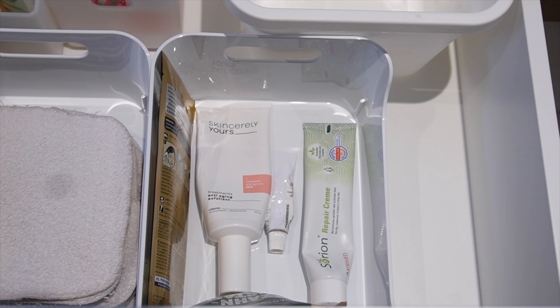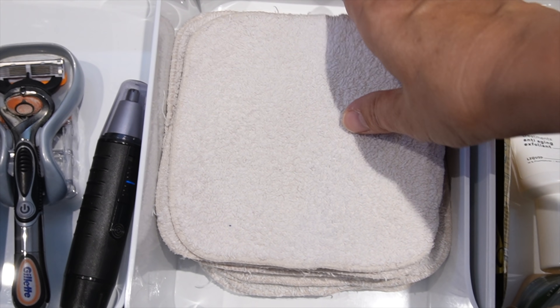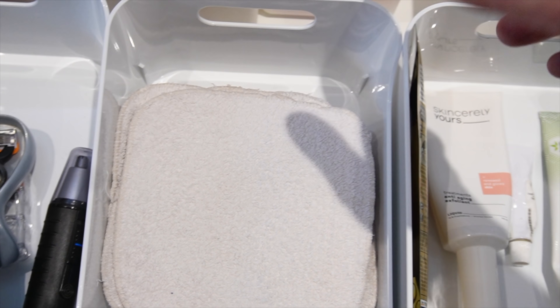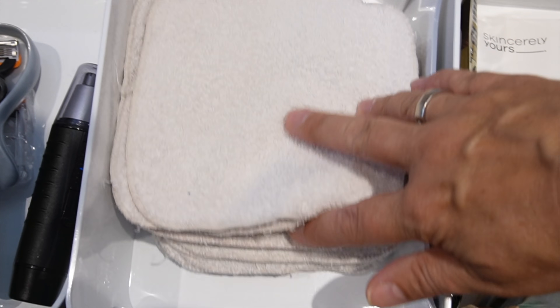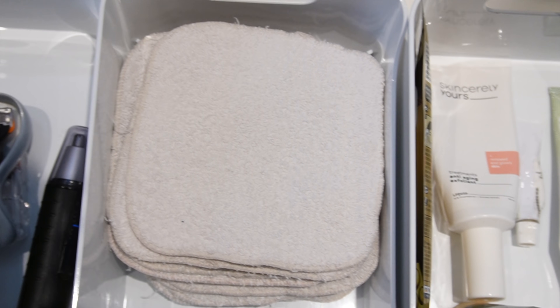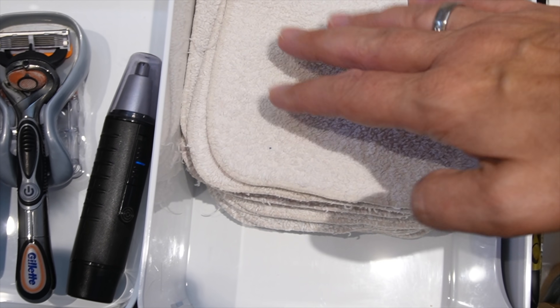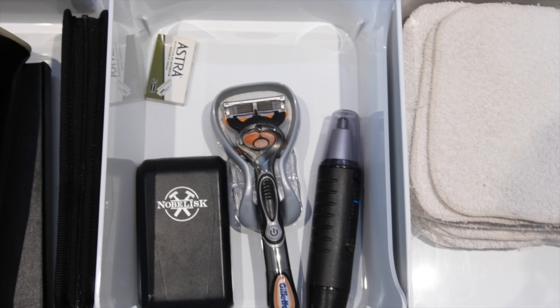In der nächsten Box habe ich mein Fruchtsäure-Peeling und eine ayurvedische Pflegecreme, weil ich immer wieder Probleme mit der Schuppenflechte habe. Und hier, das sind meine Gesichtswaschlappen — eigentlich Babywaschlappen. Die habe ich früher gebraucht, als die Kinder noch klein waren, als Ersatz für Feuchttücher. Irgendwann brauchte man die ja nicht mehr, und dann habe ich sie einfach ausgekocht und nehme sie seither zur Gesichtsreinigung. Die sind super praktisch und natürlich auch nachhaltig.